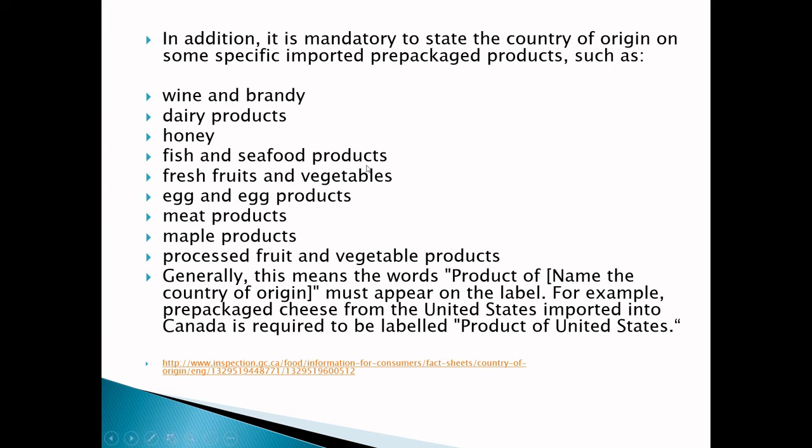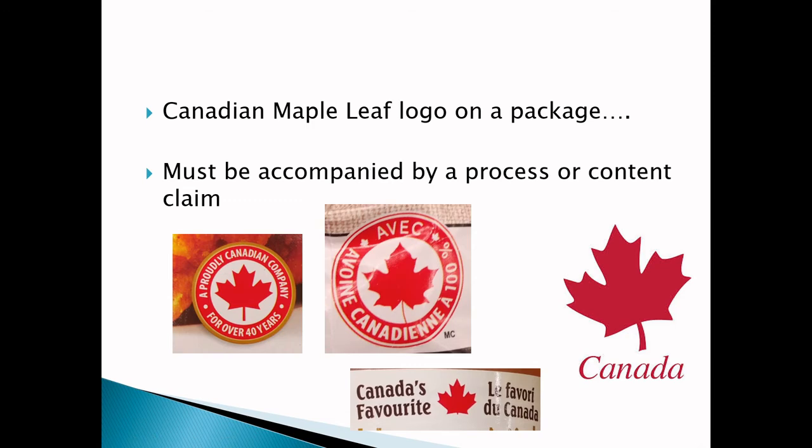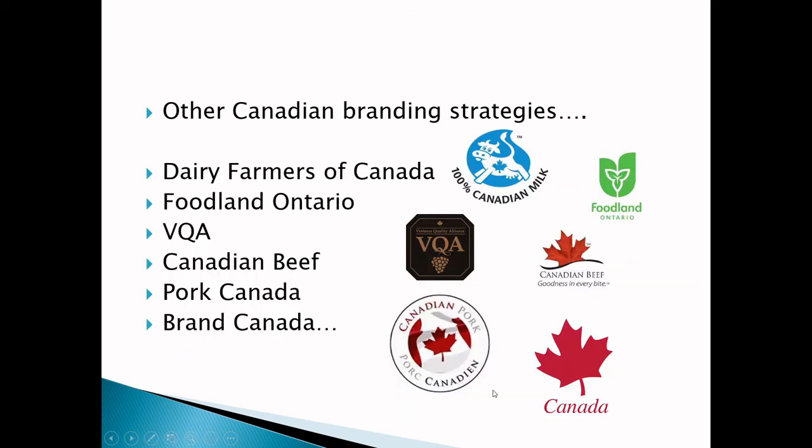Now, if you have a Canadian maple leaf logo on a package, you have to accompany it with a process or content claim with respect to the fact that you're implying Canadianness with the application of that leaf — you have to be extremely deliberate about declaring how it is Canadian. In each of these examples, there is a deliberate statement accompanying the Canadian leaf application: '100% Canadian' on the oats, 'Proudly Canadian Company' on the chicken fingers, and 'Canada's Favorite' on the honey product.